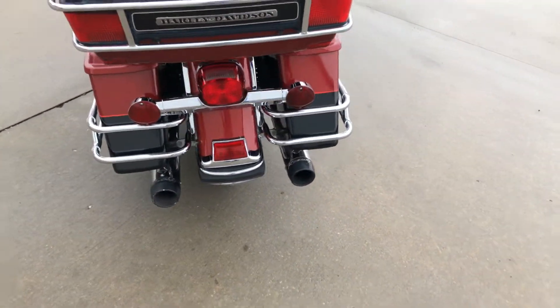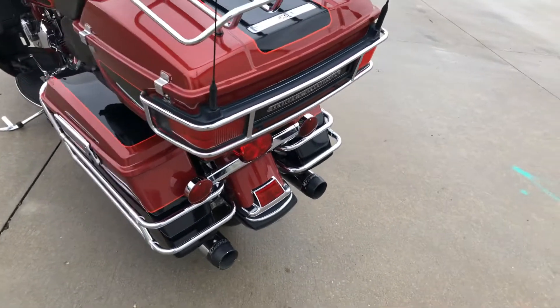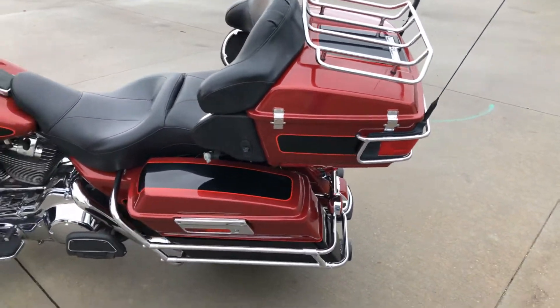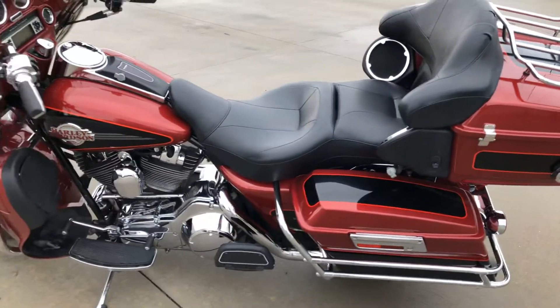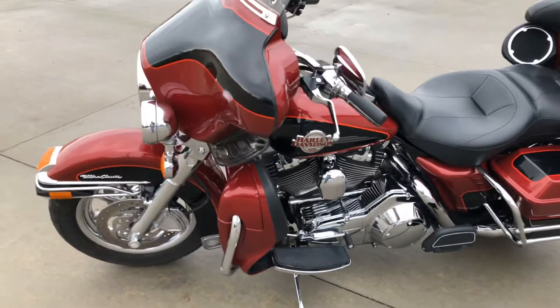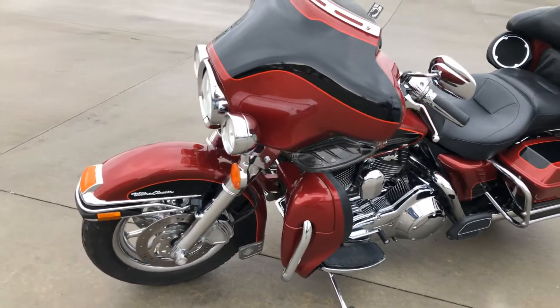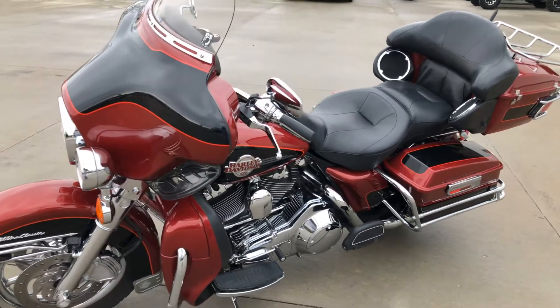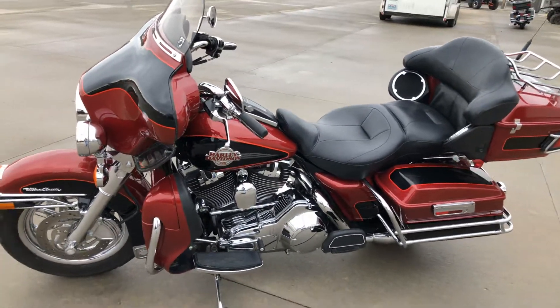It's got Reinhardt exhaust, which was popular in that day. This bike starts, runs, looks good — got 87,000 miles. We always serviced it and took good care of it for him. This will make somebody a really, really nice motorcycle. Come check it out.